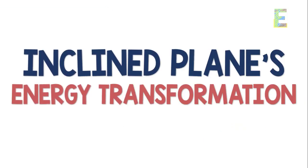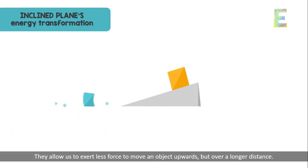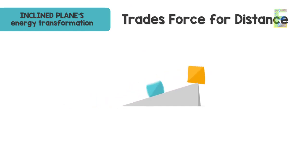Consider inclined planes, like ramps. They allow us to exert less force to move an object upwards, but over a longer distance. This transformation trades force for distance.